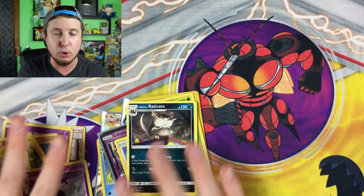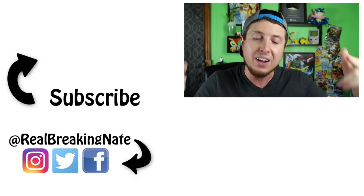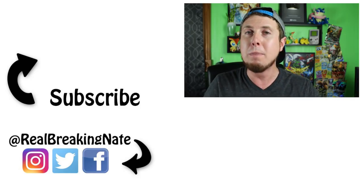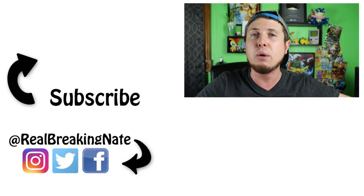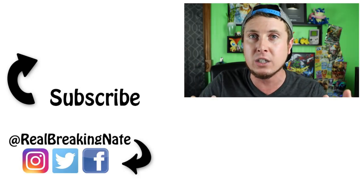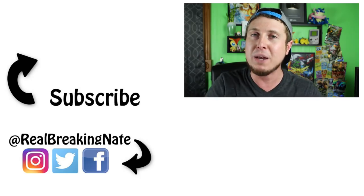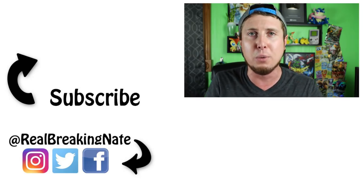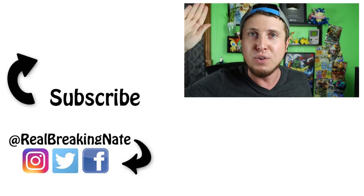Whenever you can get two rares in a booster pack, it's a good time. As I always say here on the channel, it's not about what we pull — it's about the fun that we have, Pokefam Nation! The Pokemon fun does not stop right here. Make sure you check out some of the previous videos on the channel. I will see all of you amazing people in tomorrow's video — peace, love, and a high five — bam!